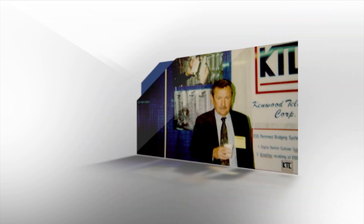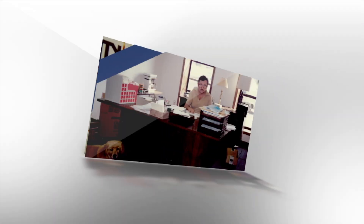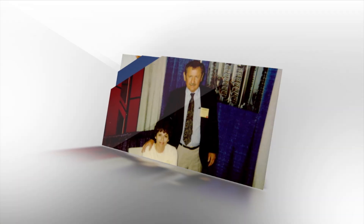Mom and Dad started the company back in 1980. Dad invented a product that was used in the wireline industry and it took off. It became a success and they built a small but very successful company. My three brothers and I came to work for them very soon after. We carry on the company and the business values and ethics and hard work that they showed us many years ago.